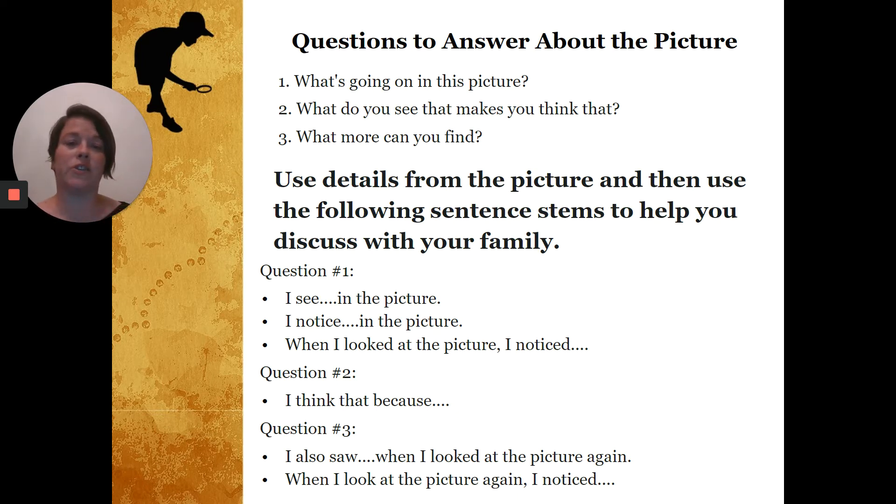Questions to answer about the picture: What's going on in this picture? What do you see that makes you think that? What more can you find? I want you to go back to the picture, use details from the picture, and use the following sentence stems to help you discuss with your family.